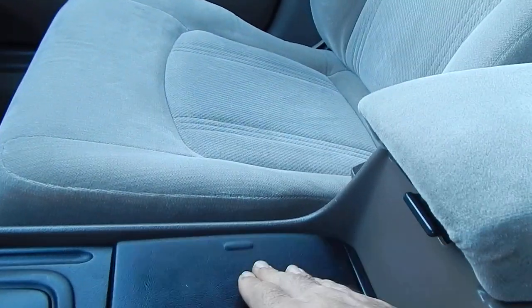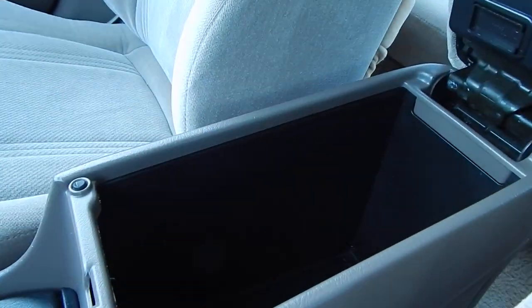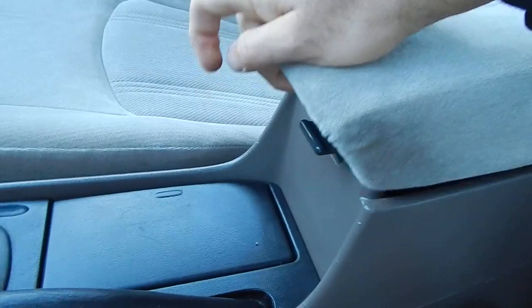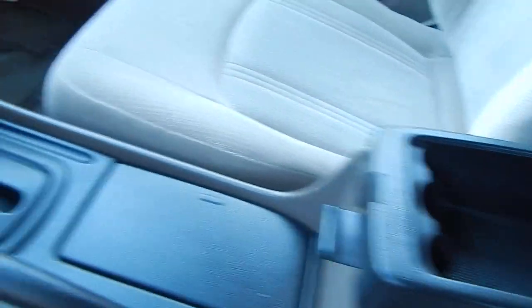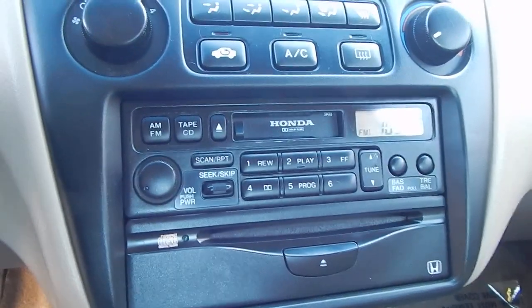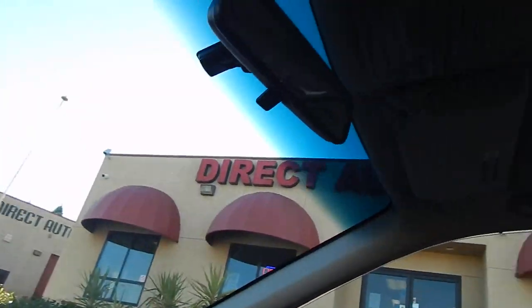Two cup holders which can be hidden. Two-level center console — a deep level and a more shallow level with a coin tray. Additional storage compartment with an additional 12-volt power outlet. AM/FM cassette and CD player. HVAC system works properly.